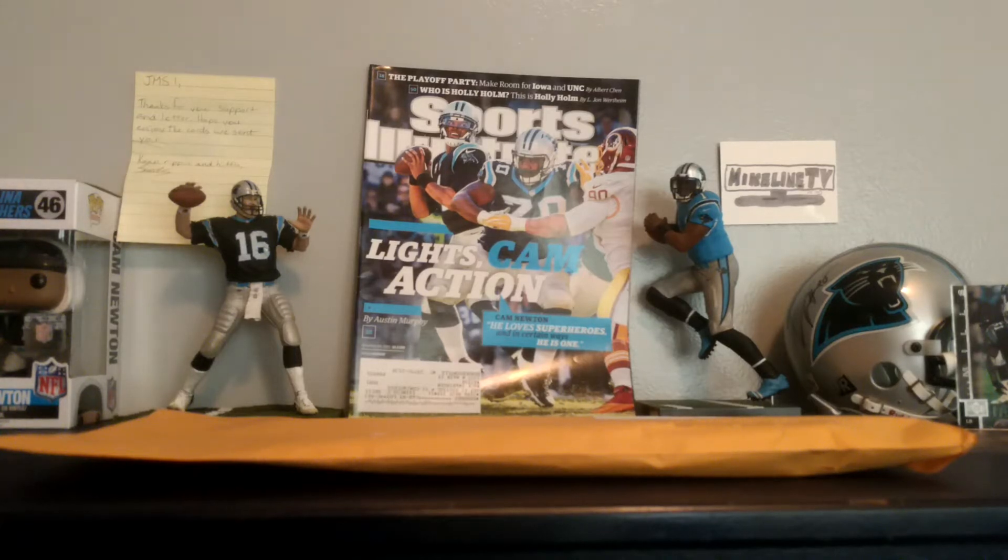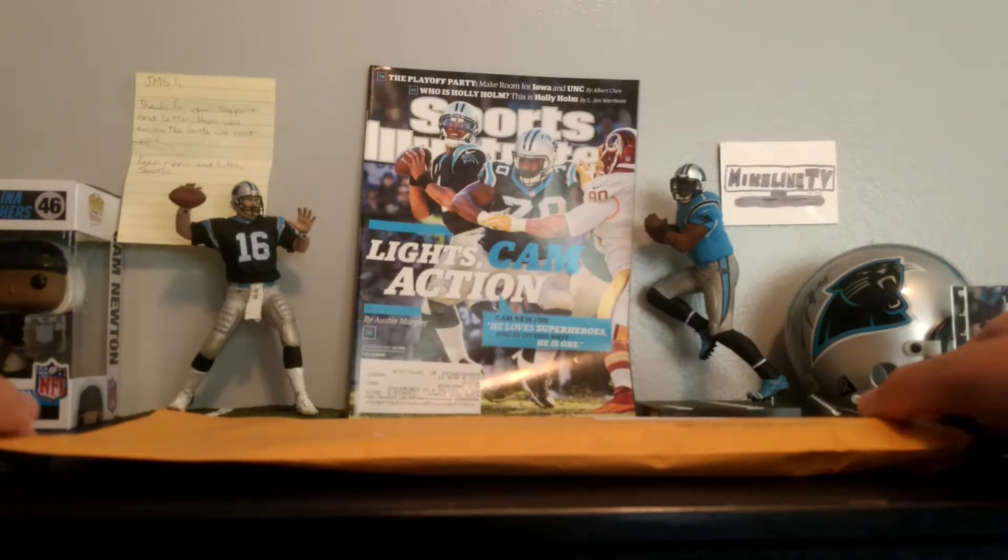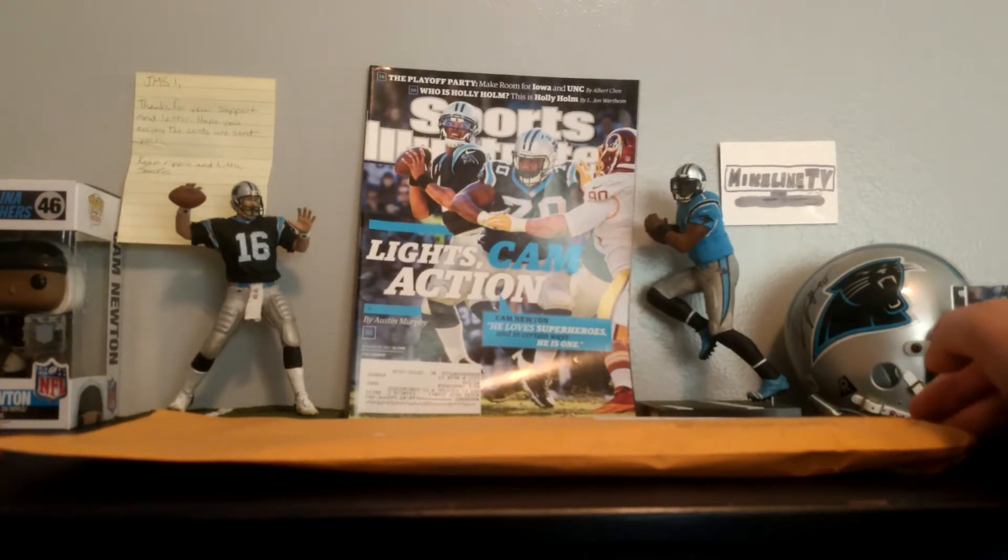Hey guys, welcome back — here's going to be a Carolina Panthers fan pack. I got all my Panthers stuff out and ready for this. I got my Cam Newton Sports Illustrated magazine from his MVP year, and I got my Charles Johnson autographed helmet there.